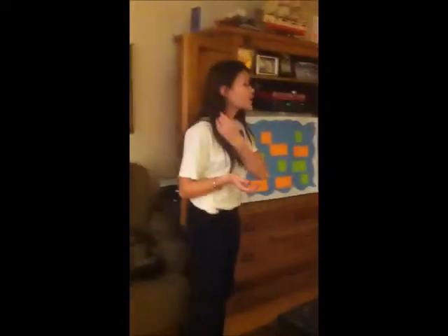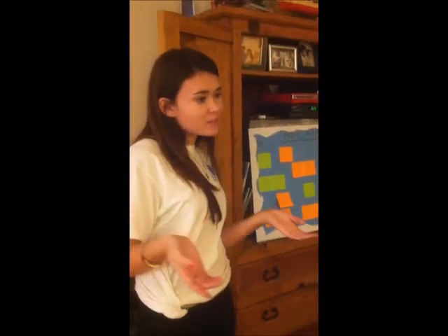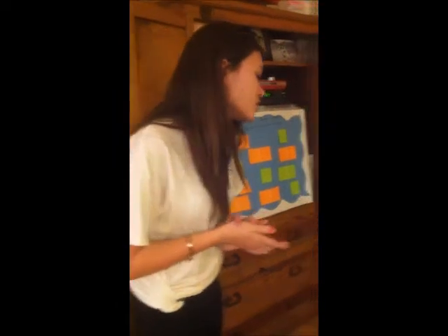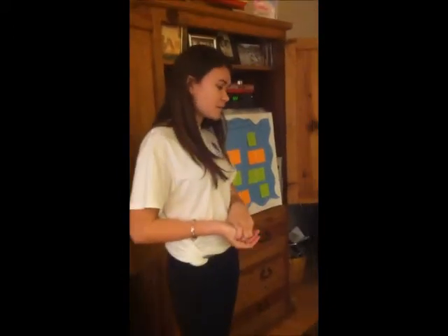Hey guys, I'm Brooke. Thank you all for coming today for our lesson on the MOT requirements for a small sailing training vessel. The song we were just playing is called the Safety Dance, which is fun because the MOT requirements are all about safety. Our goal for this lesson today is to have a good understanding of all the MOT requirements for a small sail training vessel.